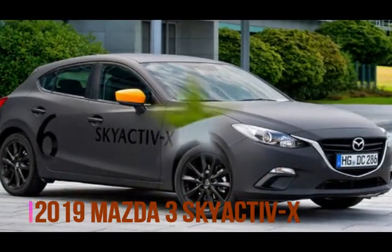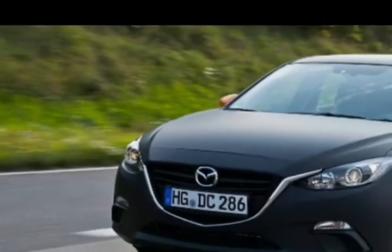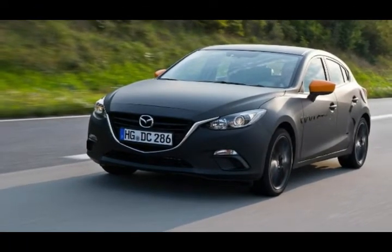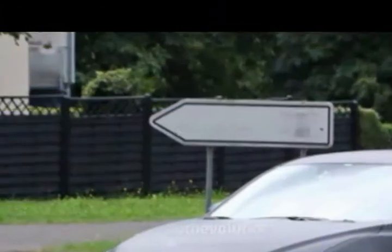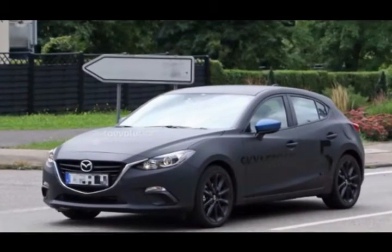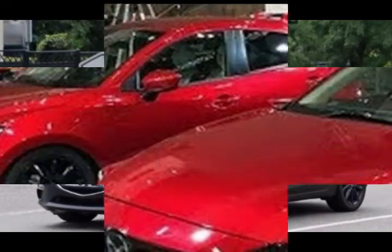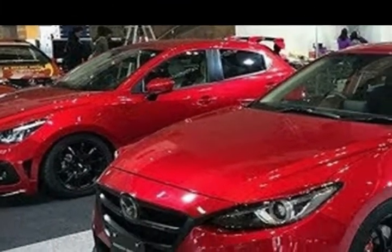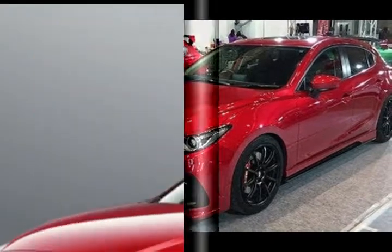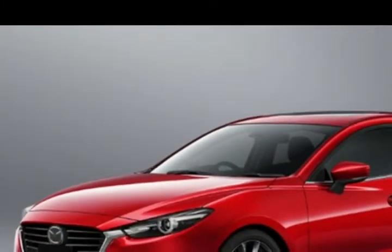The 2019 Mazda3 Skyactiv-X will be a progressive introduction in the auto business. The real news about the Mazda3 is about its brand new motor framework. The new drivetrain will open the way to numerous other organizations. When we discuss Mazda, nothing is unimaginable, and it appears that what Mazda wants, Mazda does.